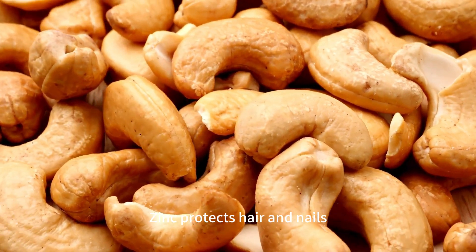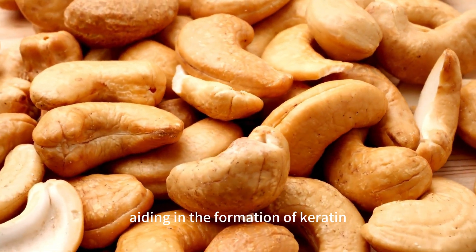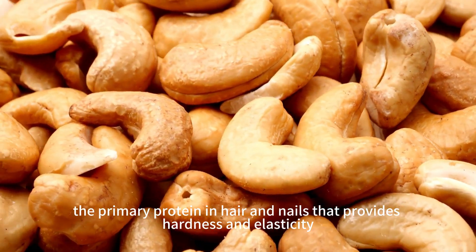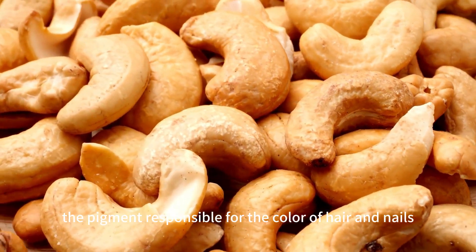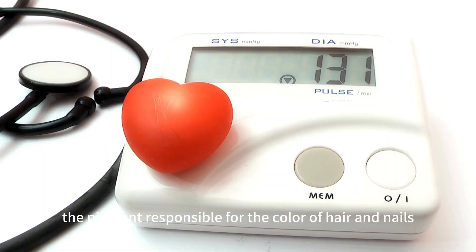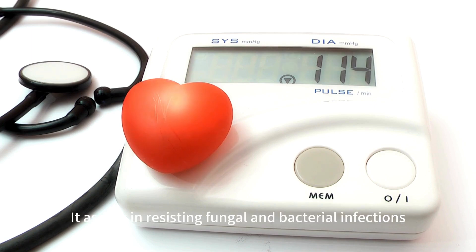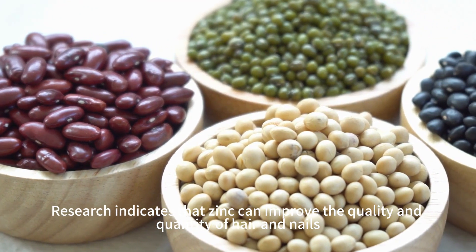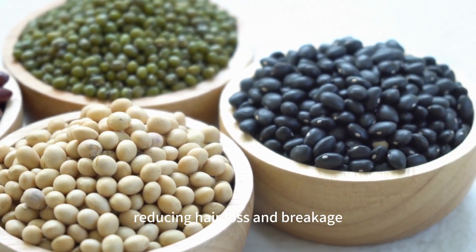Zinc protects hair and nails, preventing hair loss and breakage. Zinc is a crucial component of hair and nails, aiding in the formation of keratin, the primary protein in hair and nails that provides hardness and elasticity. Zinc also helps in the synthesis of melanin, the pigment responsible for the color of hair and nails, bringing rich and vibrant colors. It assists in resisting fungal and bacterial infections, preventing issues like dandruff and nail fungus. Research indicates that zinc can improve the quality and quantity of hair and nails, reducing hair loss and breakage.